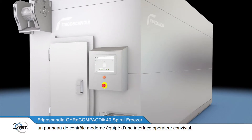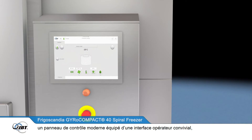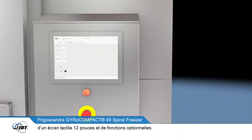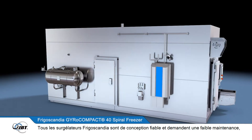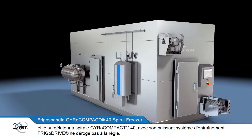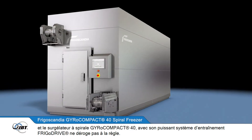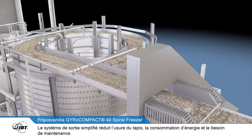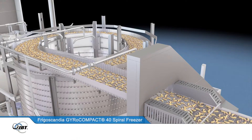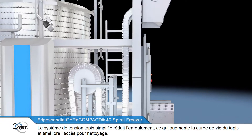The freezer features ProLink, a state-of-the-art control panel and HMI system with a user-friendly operator interface, a 12-inch touchscreen, and the option to add more functions. All Frigoscandia freezing systems are built to be reliable and low in maintenance, and the gyrocompact 40 spiral freezer with its powerful FrigoDrive system is no exception. The simplified outfeed means less belt wear, less maintenance, and less energy consumption.